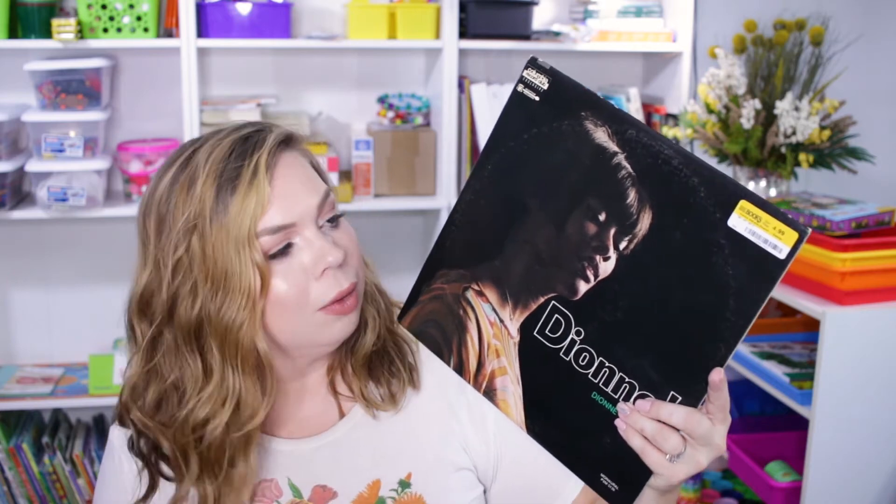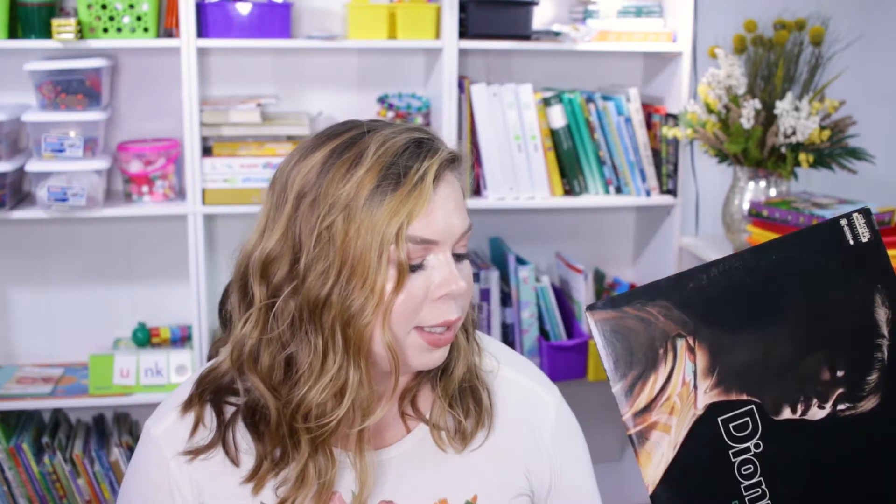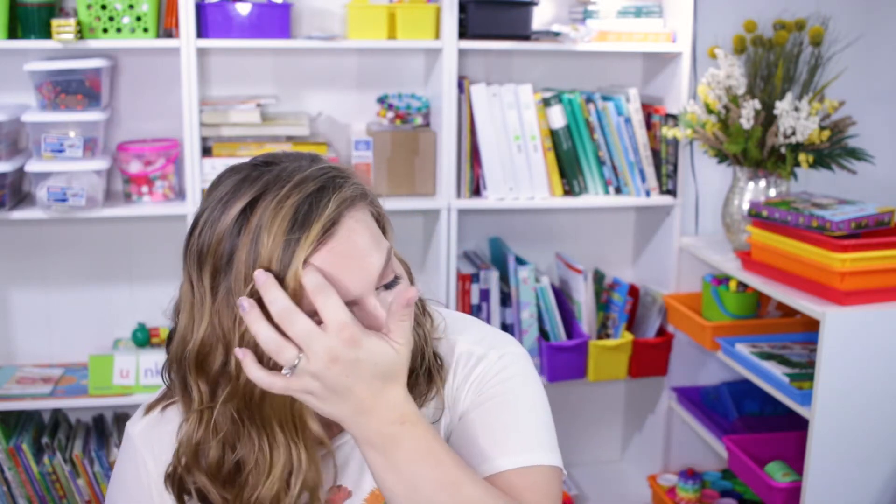Now moving on to things I got for me. This is the only thing not homeschool related, but if you know anything about me, you know I love my record player — I got a Dionne Warwick record for $4.99. The only other one I wanted was $29 secondhand, and I just wasn't paying that, so we went with Dionne Warwick.